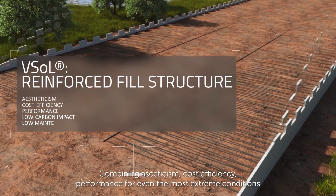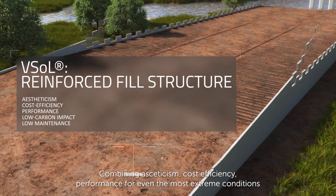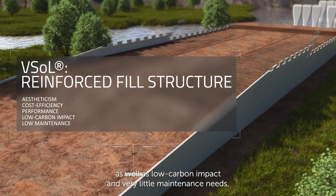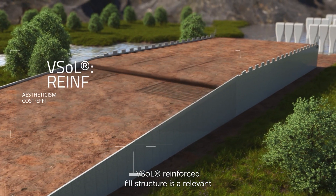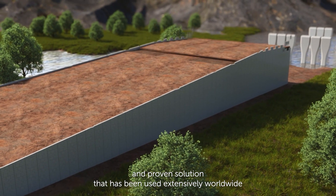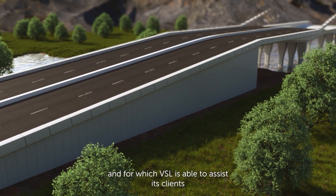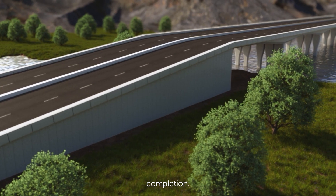Combining aestheticism, cost efficiency, performance for even the most extreme conditions, as well as low carbon impact and very little maintenance needs, the ViaSol reinforced fill structure is a relevant and proven solution that has been used extensively worldwide, and for which ViaSol is able to assist its clients from feasibility studies to project completion.